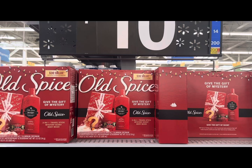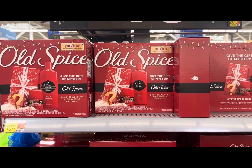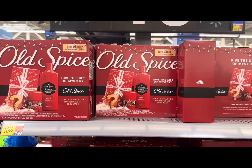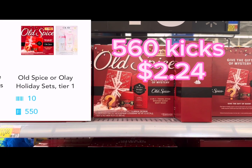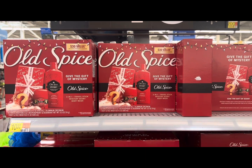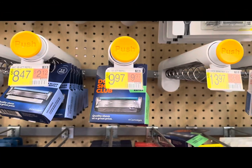I found the Old Spice gift sets that are ten dollars each. If you want this deal, it's pretty good for Christmas — you'd pick up two for twenty dollars, then submit to Ibotta for five dollars back, and then Shopkick for 835 kicks which is three dollars and 34 cents, making them eleven dollars 66 for both, or five dollars 83 each.